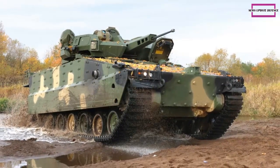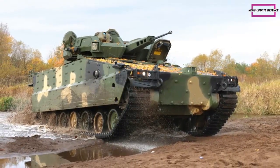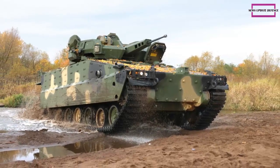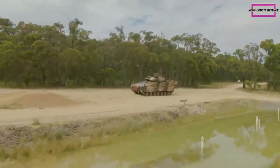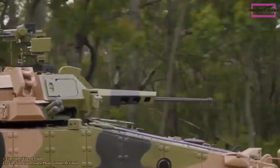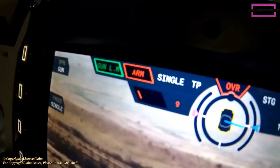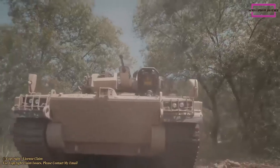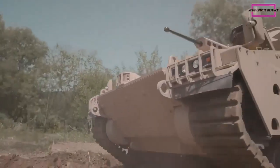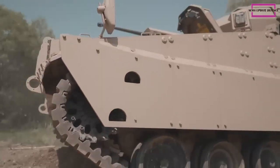The Redback was also designed from the start to be fitted with Israeli Elbit's Iron Fist Active Protection System, which defeats incoming anti-tank rockets and missiles. There is a coaxial 7.62mm machine gun as well as a remotely controlled weapon station that can be armed with a 12.7mm heavy machine gun, a 7.62mm general purpose machine gun, or a 40mm automatic grenade launcher.